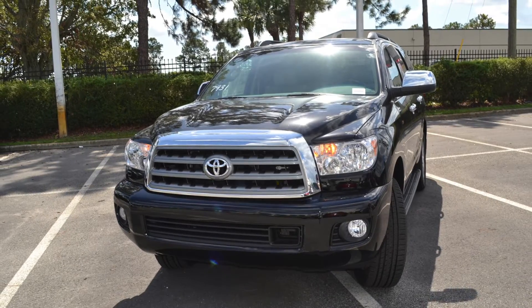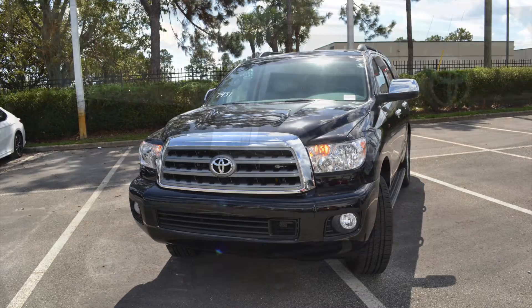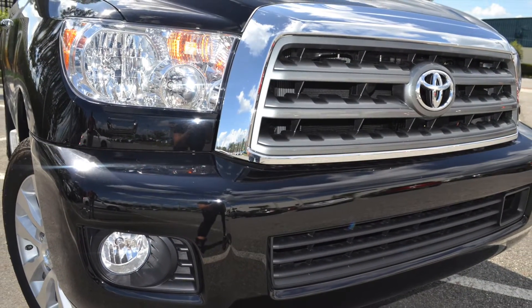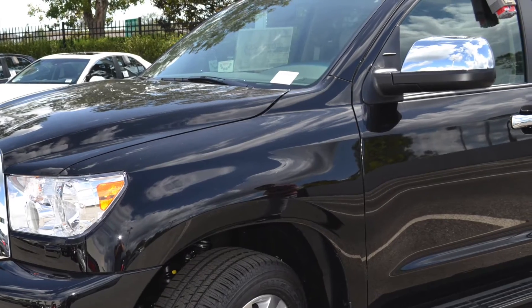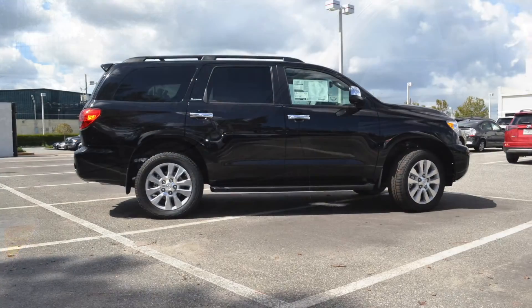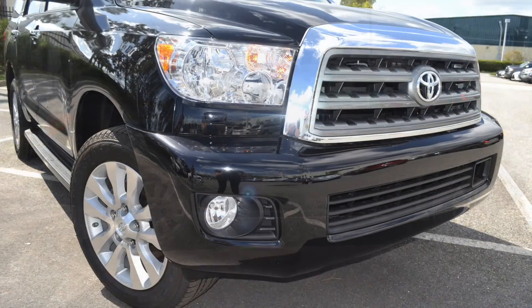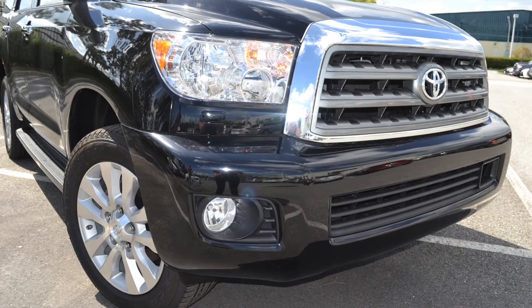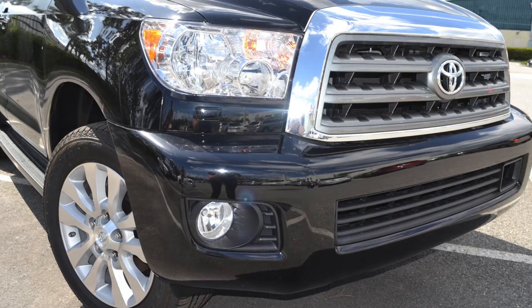The 2018 Sequoia commands attention with its big, bold exterior features like the available chrome grille, chrome auto-dimming heated power side mirrors with turn signal indicators and pedal lights, and chrome handle accents. And if all that chrome wasn't flashy enough, you'll stand out from the crowd with the available auto LED headlights, daytime running lights, and integrated fog lights with chrome surround.